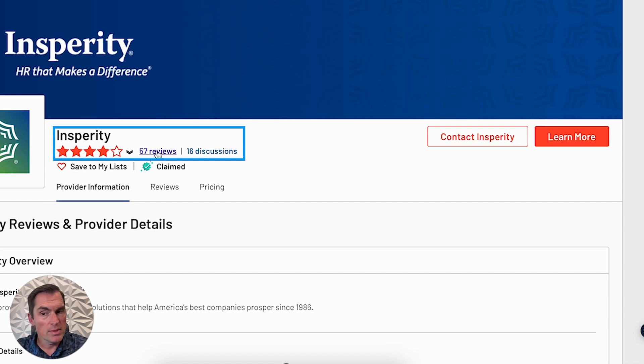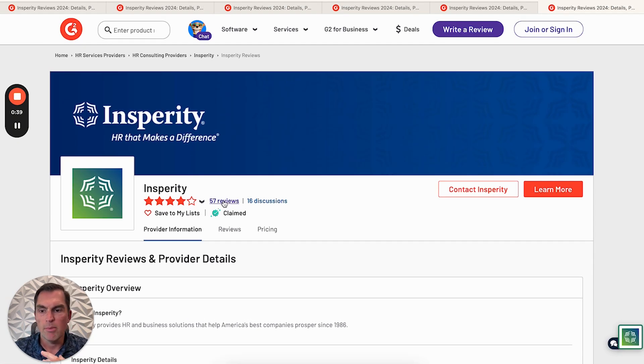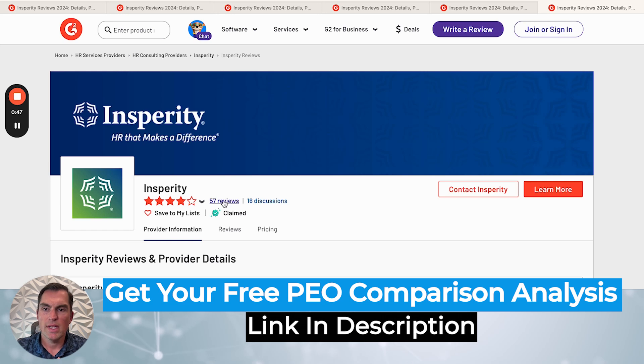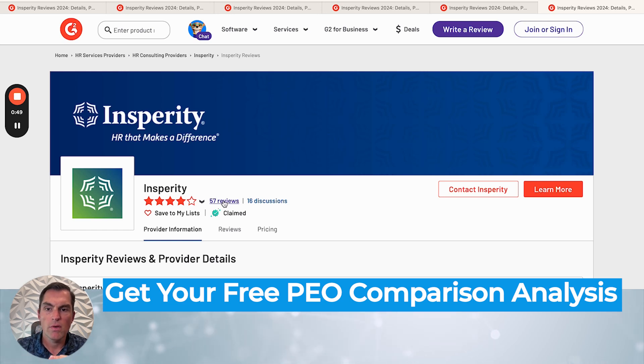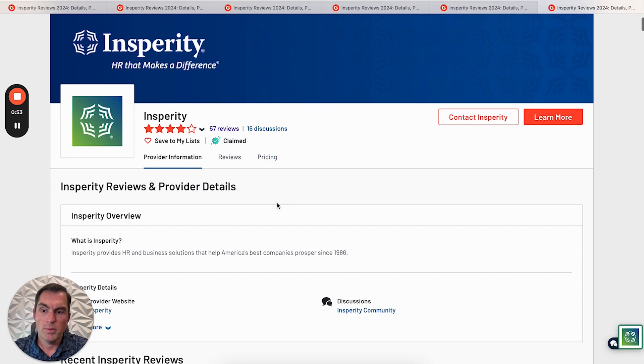This website is good for reviews of PEOs because they're verified user reviews. G2 really does make sure people aren't just posting negatively about other PEOs, maybe because they're competitors. You actually have to prove that you're using the technology in order to leave a review. But 57 is very low, especially for such a large PEO.